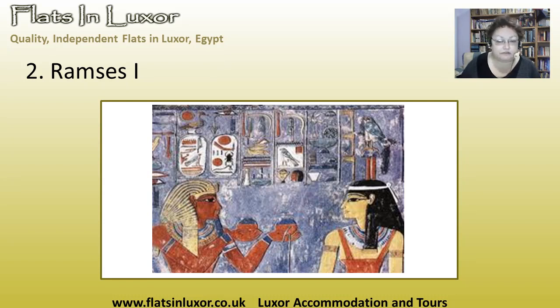Here you've got Ramses making an offering to the Lady of the West, and you can see she looks really beautiful. He is offering probably milk or beer — some kind of fluid in containers. Very worthwhile seeing that one.